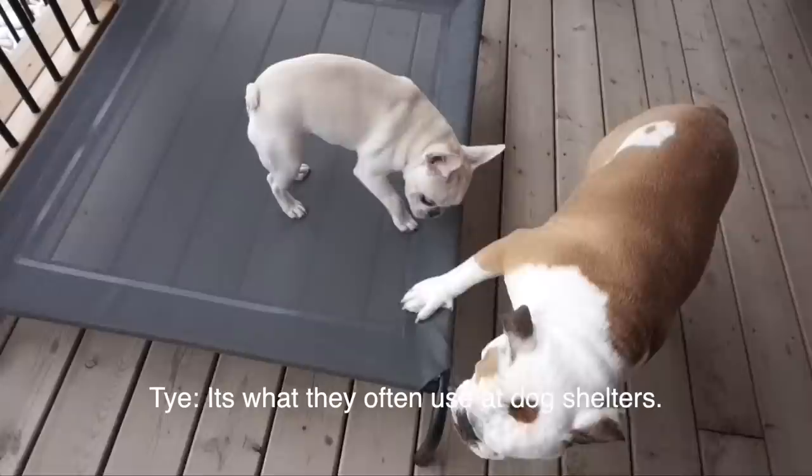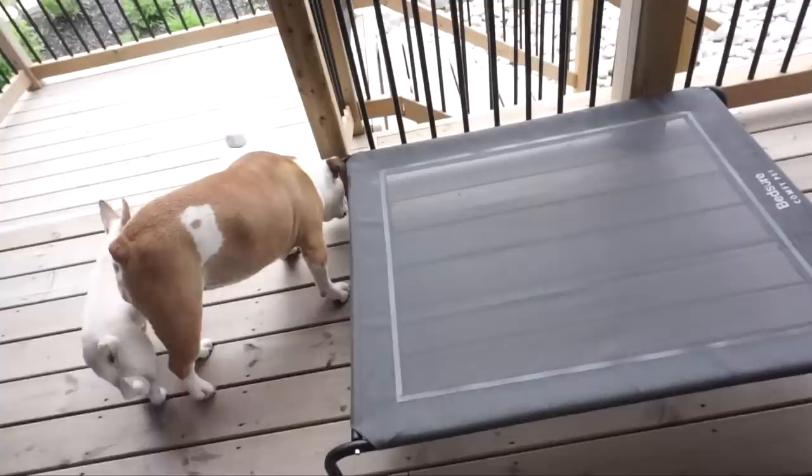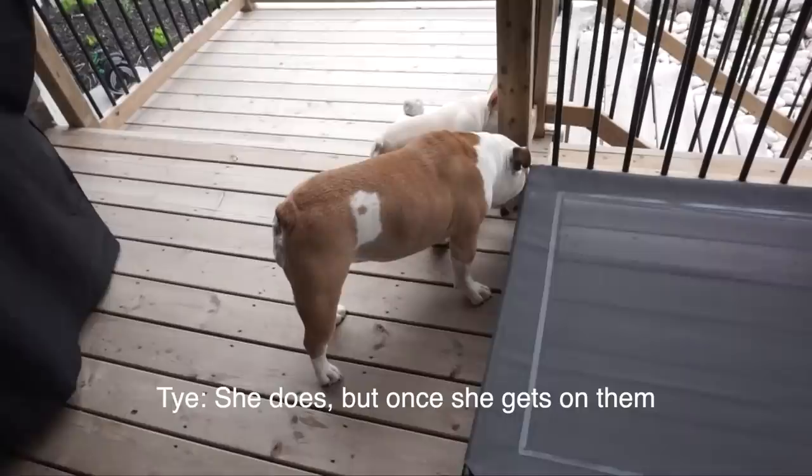You guys can come up here. Good girl! It's what they often use at dog shelters because it's elevated — it gives them enough support and it's easy to clean. Yeah, so we had Winnie on there once today. She wasn't sleeping; she was more concerned because that eight-inch gap is too much for her. She loves raised beds, but once she gets on them, eight inches is too much for her to jump off.